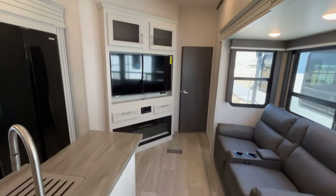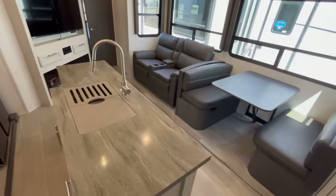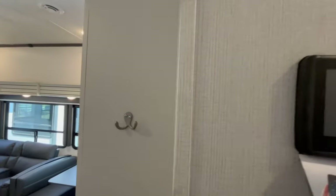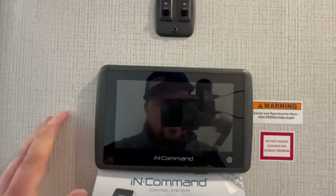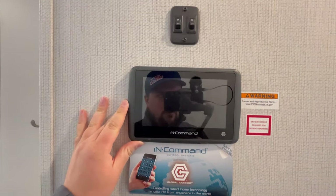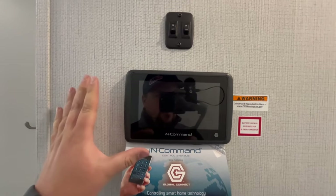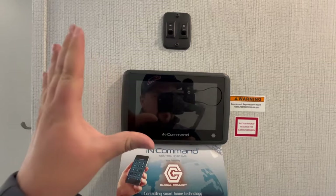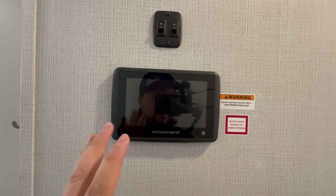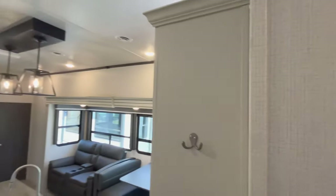No carpet in any of these Cougars, and you've got solid surface countertops. Right up here you have your in-command system — the cool thing is you can Bluetooth this to your phone. You do have manual buttons in the pass-through storage, but this controls your air conditioning, heating, water pump, water heater — basically everything in this trailer.